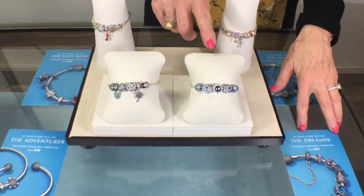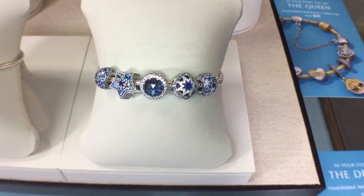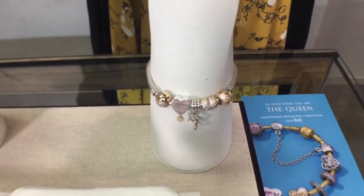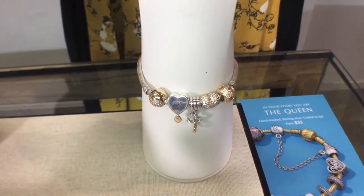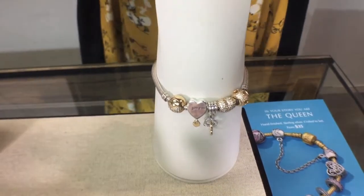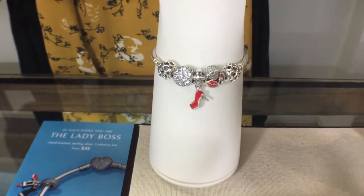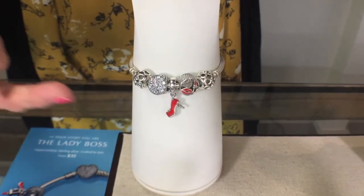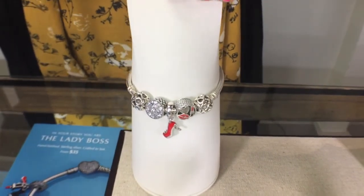We have the Dreamer, which has a cosmic theme — some moons and stars and blue colors. We have the Queen, with a lot of gold and crystal bling in the bracelet combined with sterling silver. Then we have the Lady Boss, showing a girl's night out and the idea of a working female — with lipstick themes, the stiletto shoe, and a touch of red. Very fun.